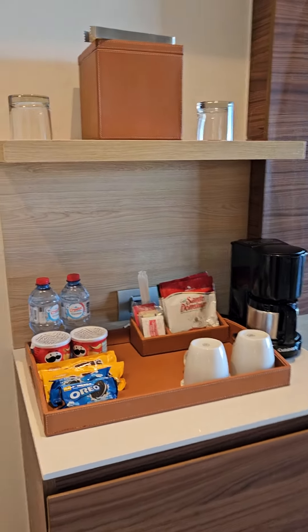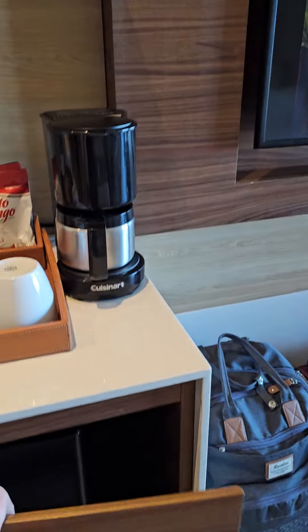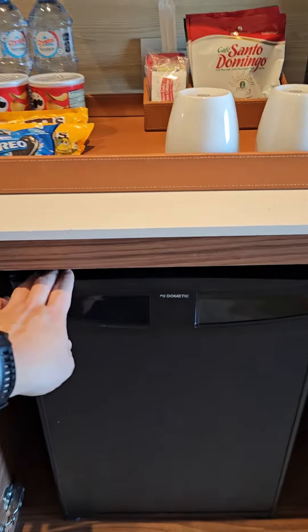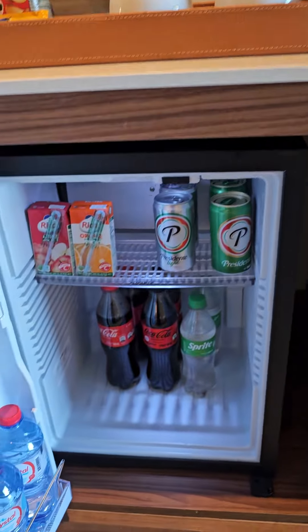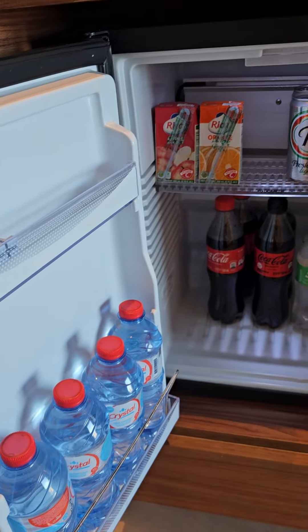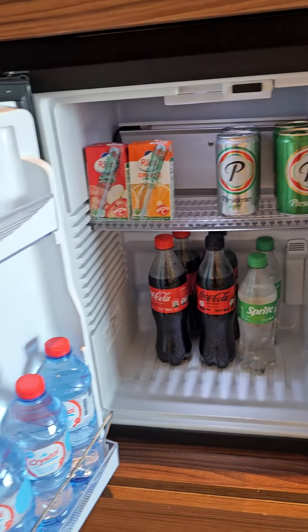We got the mini bar area here with the mini fridge — took a moment to figure out how to open it. Fully stocked, I believe, every day. Water, beer.